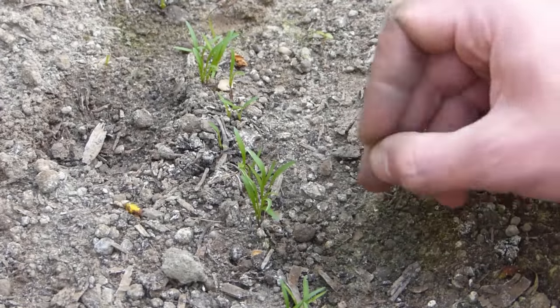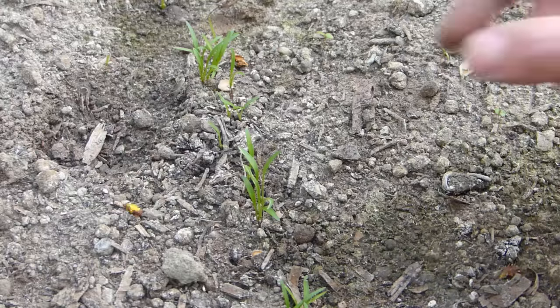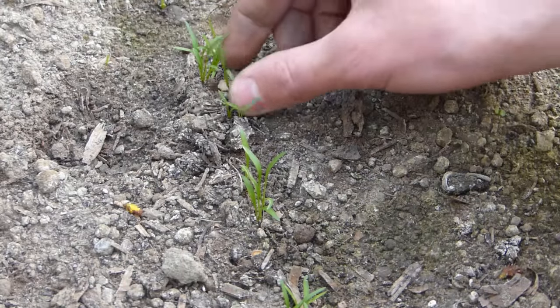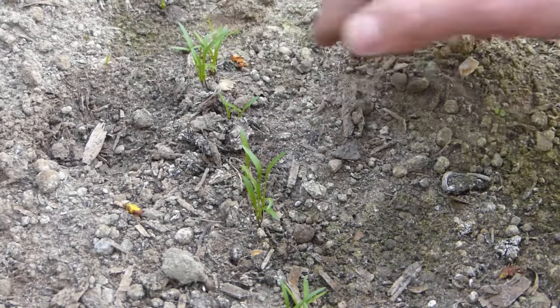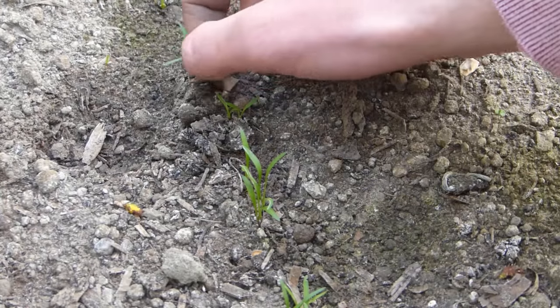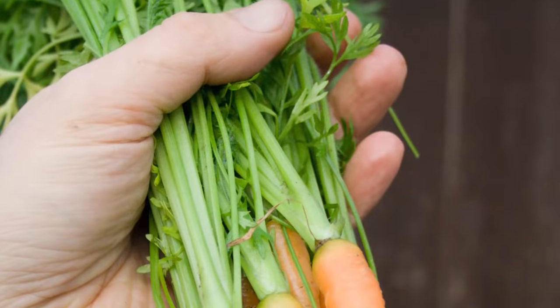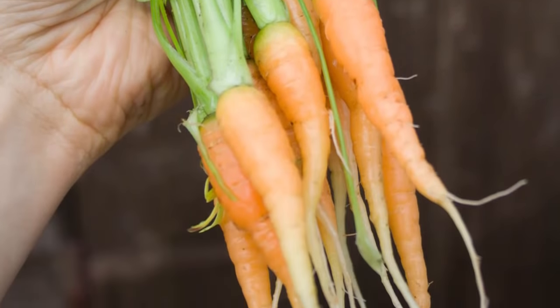Once the seedlings have appeared, thin them on a rainy day when there will be fewer carrot flies about, or failing that, on a still cloudy day, watering afterwards to settle the soil back around the roots. Thin to about an inch apart. Pull up the tender carrots while they're still young. If necessary, use a board fork to first loosen the soil.